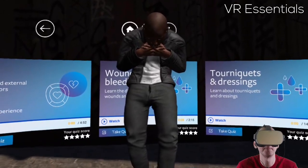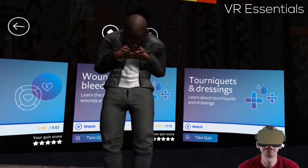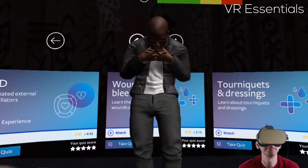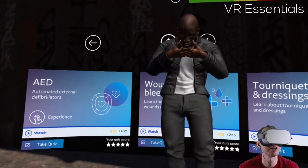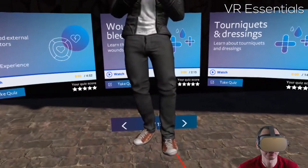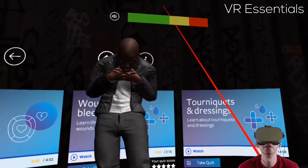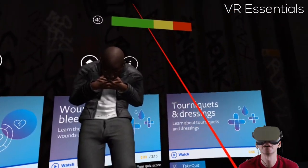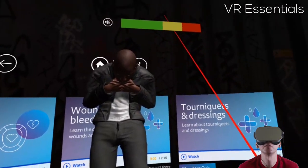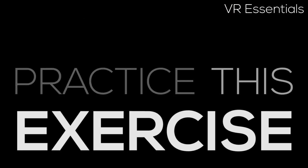Unfortunately there are bugs in this app because it is not meant for the Oculus Go — it is meant for Gear VR. There are some exercises where they ask you to repeat certain things, but unfortunately the controller doesn't work, so I'm not able to actually interact or practice those exercises.